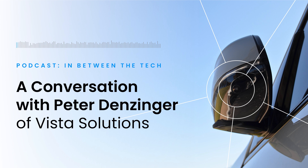Welcome to In Between the Tech. Today we're wrapping up Mauser's look at industrial machine vision. Mauser sits down with Peter Denzinger, Vice President of Engineering at Vista Solutions, to get his thoughts on the momentum behind this technology and the opportunities for engineers in this space. Listen as he shares his unique perspective in this innovative field of machine vision.